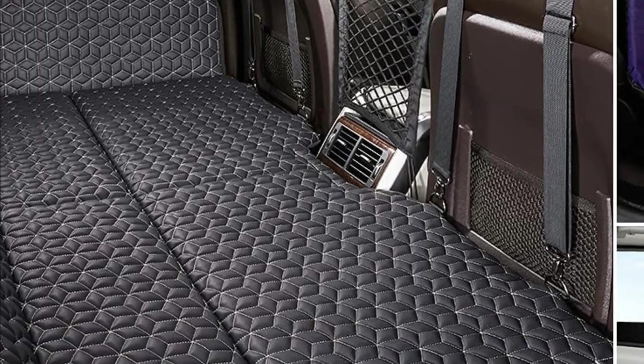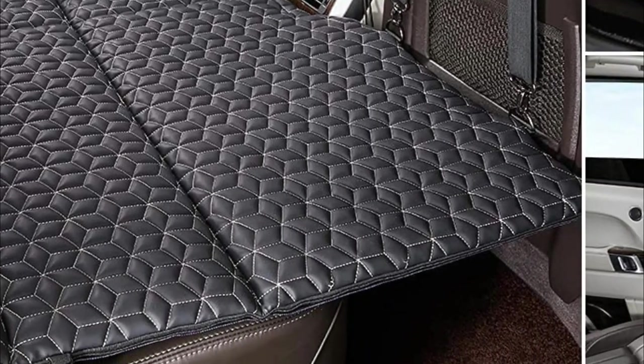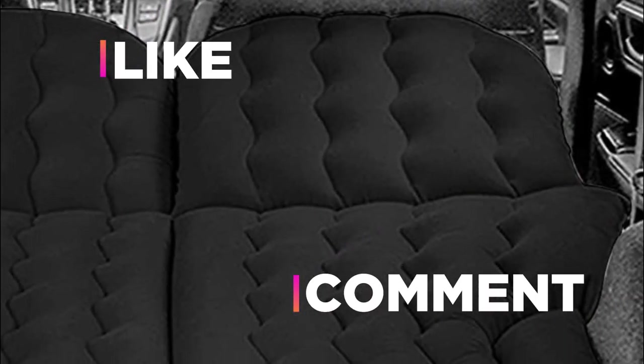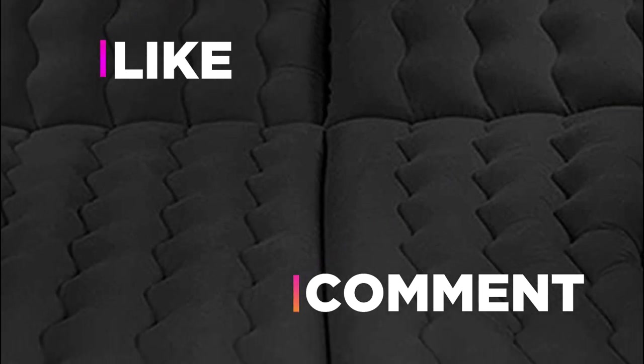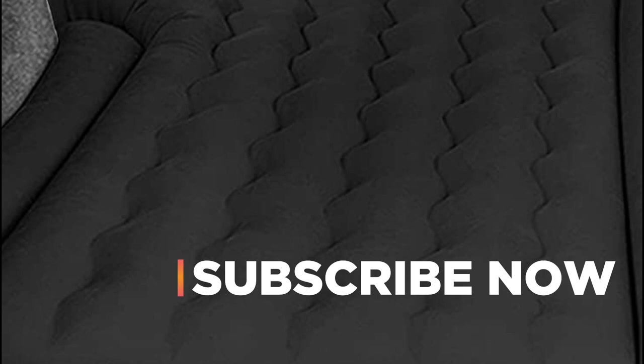Hope you found this video helpful in finding the best car air mattress among the many options available. If you found it helpful, please give a like, comment your opinion, and tell us which one is perfect for you. Subscribe to our channel to get the latest updates on different product reviews.